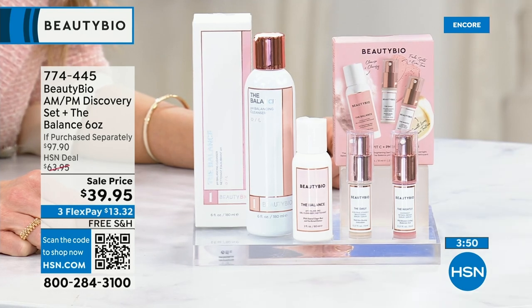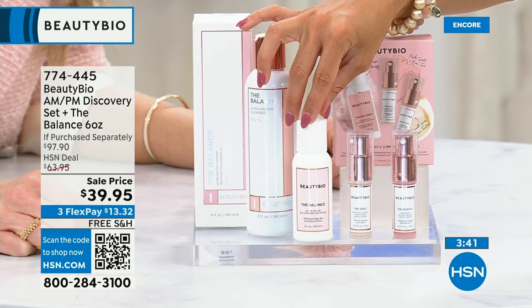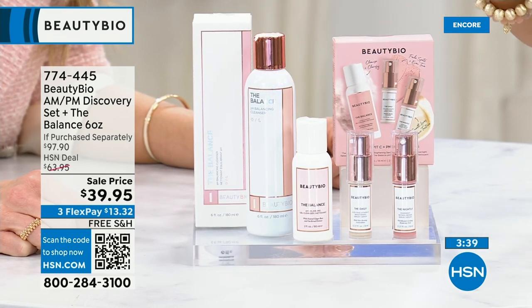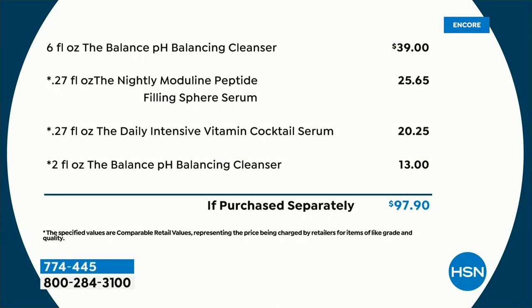This is also fantastic for anybody who wants to test the waters. Do you want to know what Jamie's routine is? What are the foundational pieces you should have from BeautyBio? Get this discovery set. The cleanser alone is the full-size $35 cleanser called The Balance. I'm obsessed with it. You're also getting a travel size, which is $11. You're getting the Daily — a $20 thirty-day supply — and you're getting the Nightly — a $25 thirty-day supply. All of this today for $39.95, a $97 value.